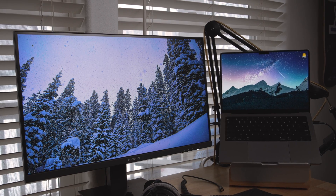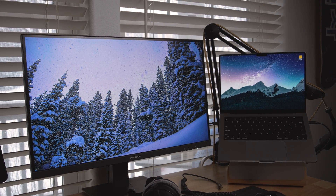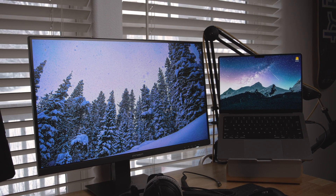All right, you beautiful humans — is this 27-inch 4K IPS display from Innocent a great pairing with the M1 Max MacBook Pro?